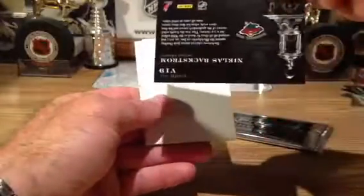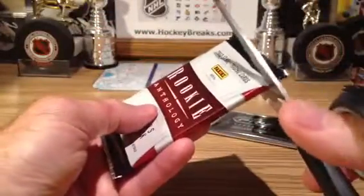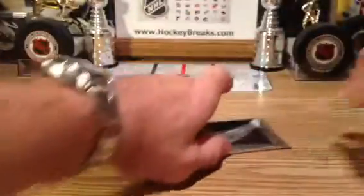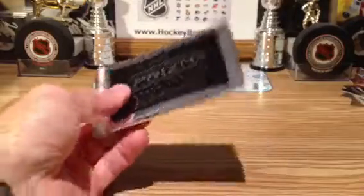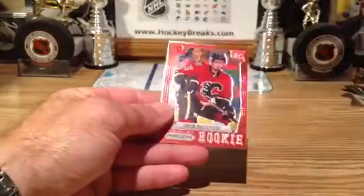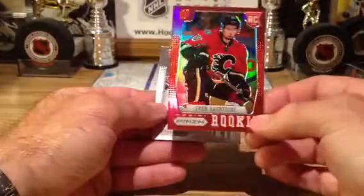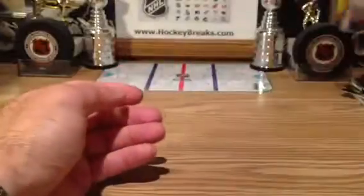Going out to Minnesota, Cup Contenders — Nicholas Backstrom. And a base pack and our Prism bonus pack — that's what makes this stuff awesome. Tyler Seguin going out to Boston. And another red — wow, Sven Baertschi! What a rookie to get, out of 50, number 40 of 50, going out to the Flames. Robert Mayer Rookie going out to Montreal.